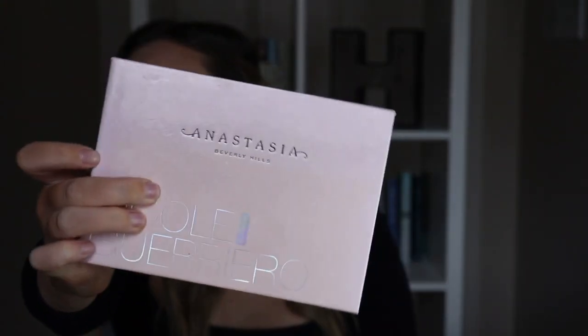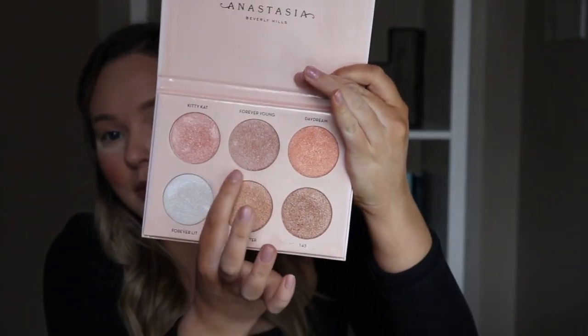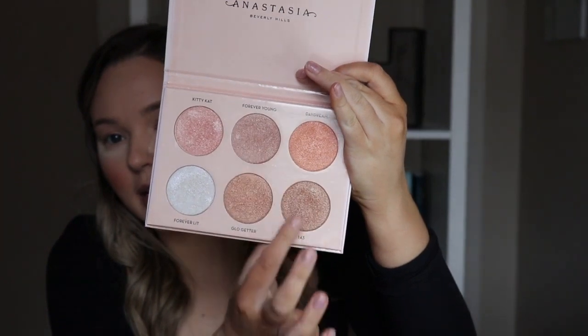So next I'm going to put some highlighter on. I'm going to use the Anastasia Beverly Hills Nicole Guerrero Palette. This is my absolute favorite palette ever. I always said if they ever brought it back since it's limited edition I would buy two more — and they did just bring it back and I bought two more. I'm going to probably use this middle shade and mix it with a little bit of this — so I'm going to mix Forever Young with a little bit of 143, and hit that on the high points of my cheeks.